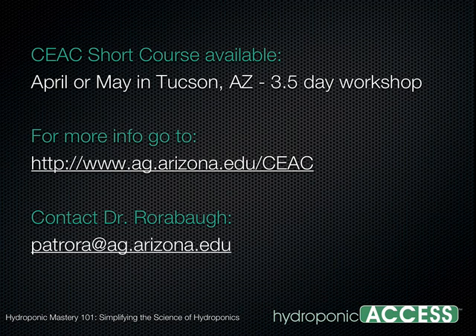We've been here with Dr. Pat Worabaugh on Hydroponic Mastery 101. We've covered a lot of information today — thank you so much for your time. We really value your knowledge, and if anybody has questions, visit Dr. Worabaugh's website and email and he'll try to answer more questions.